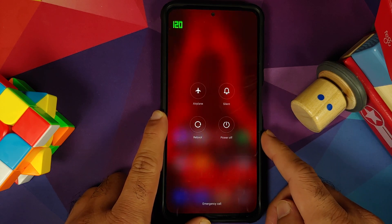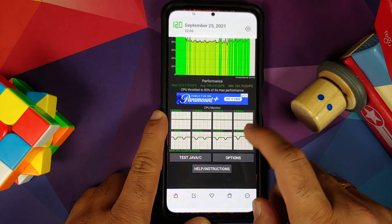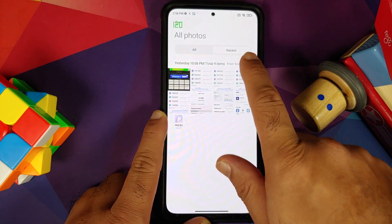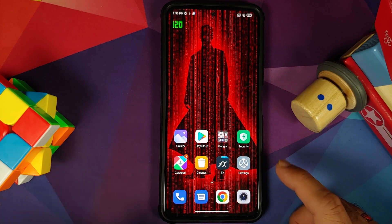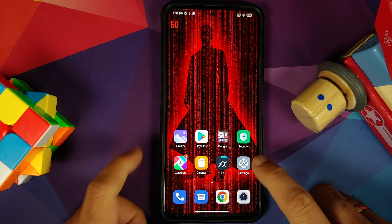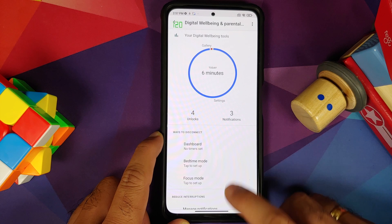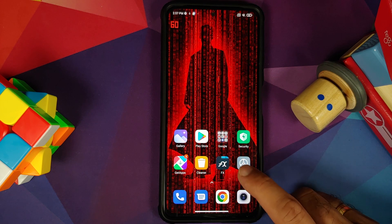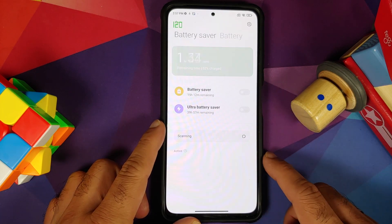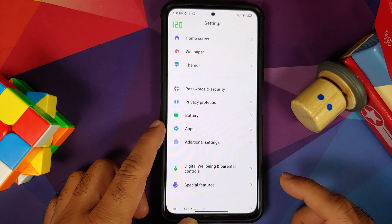Moving over to what is missing. Do you get the new power menu? No, you do not. Do you get the new gallery application with memories and other features on top? No, you do not get that either. Do you get MIUI's implementation of focus mode and digital well-being? No — you have to make do with Google's implementation of digital well-being. If you go into your battery option, do you get battery information? No, you do not get that feature either.